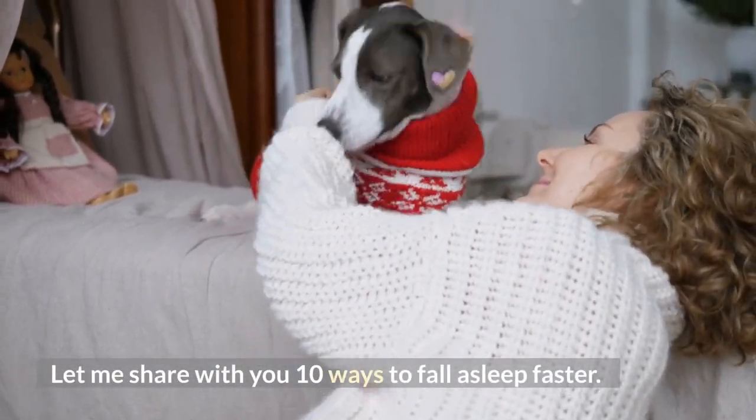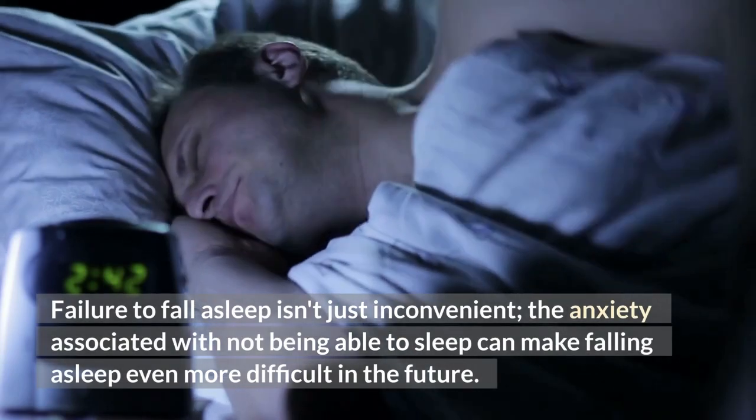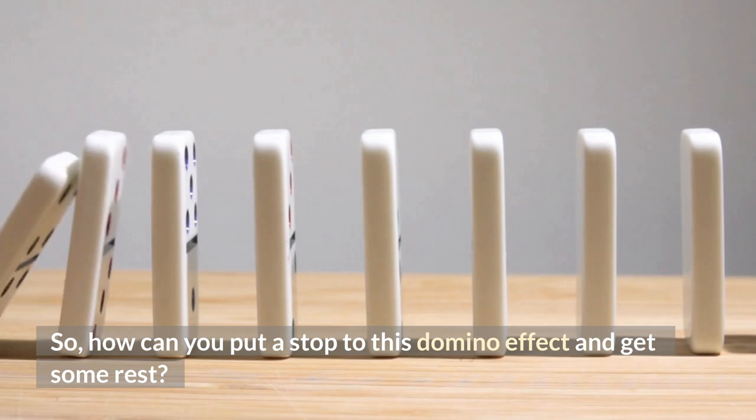Let me share with you 10 Ways to Fall Asleep Faster. Failure to fall asleep isn't just inconvenient — the anxiety associated with not being able to sleep can make falling asleep even more difficult in the future. So, how can you put a stop to this domino effect and get some rest?